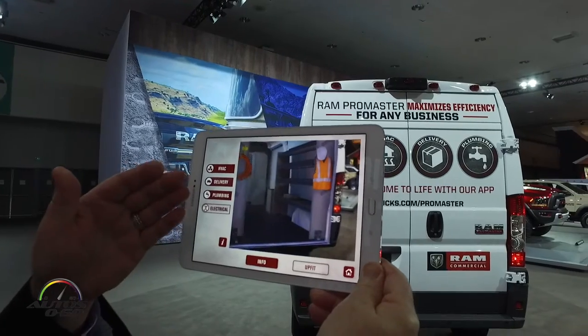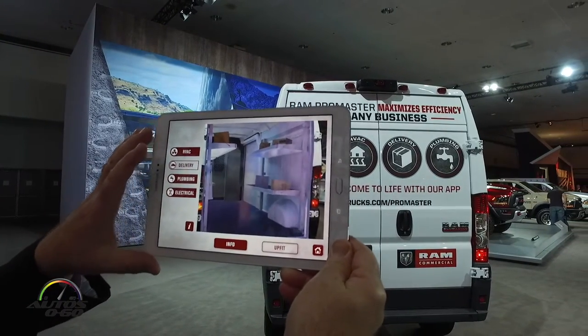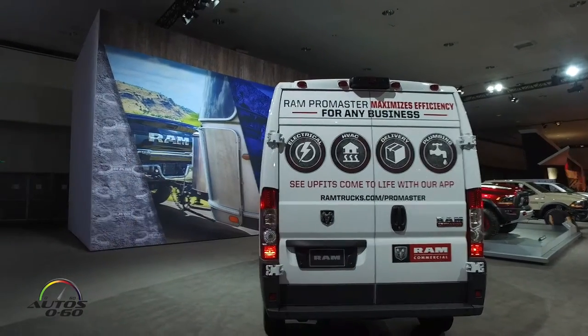Now if this particular up-fit for an electrician doesn't meet your needs, I can change it to a delivery van and you can see how that might work for you as well. So as you can see, with the use of augmented reality I can now bring as many as 60 vans to the show with only the footprint space for having one van here.